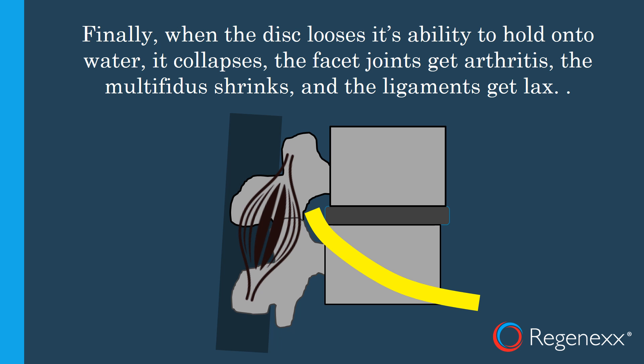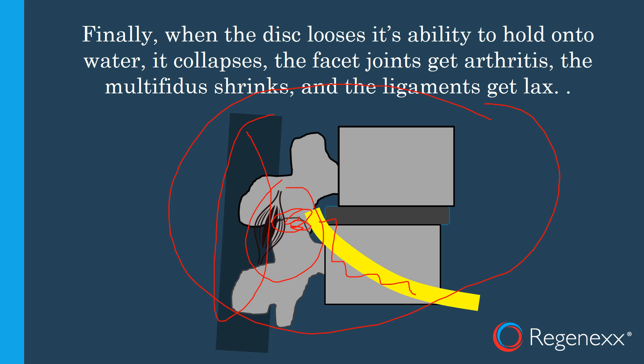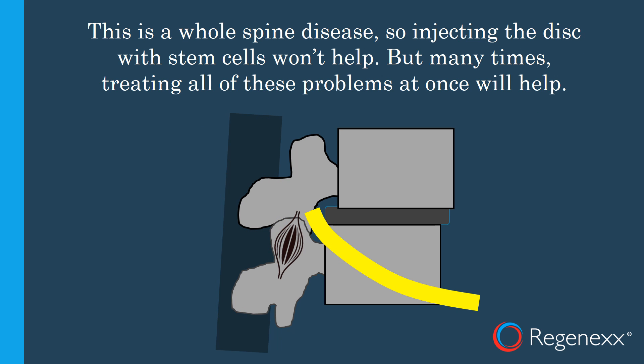Finally, when the disc loses its ability to hold water and collapses, and things start to get unstable and shift, and the multifidus shrinks up, you've really got a whole spine disease — not just a disc disease. So injecting just the disc is not going to do anything. You've got a problem with the nerve, the multifidus, loose ligaments, and irritated joints — all of those different things need to be treated for a successful therapy. Regrettably, we see doctors trying to inject these kinds of discs and it doesn't work. If you focus on treating the entire spine and all its different parts, you'll get a much more successful treatment.